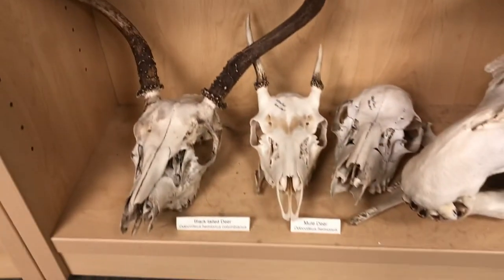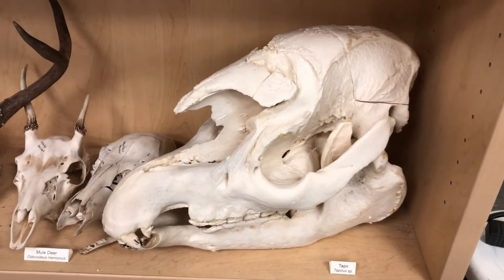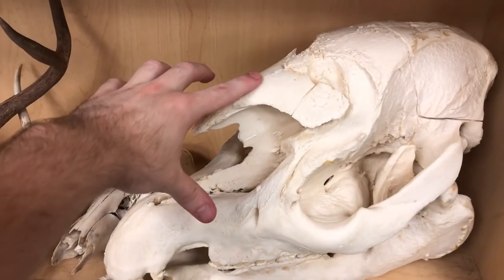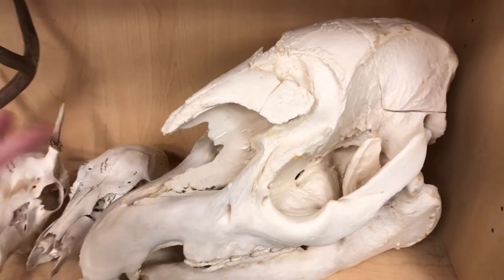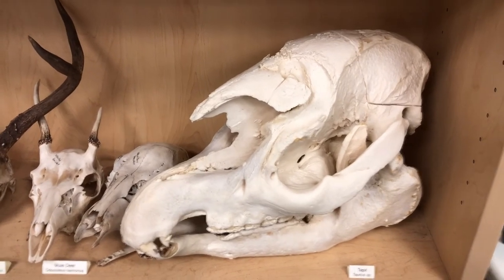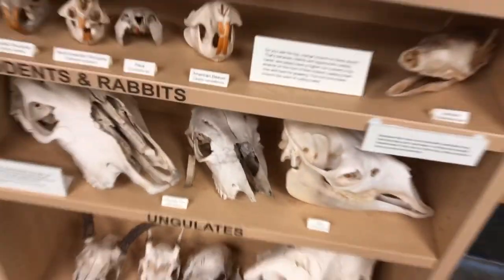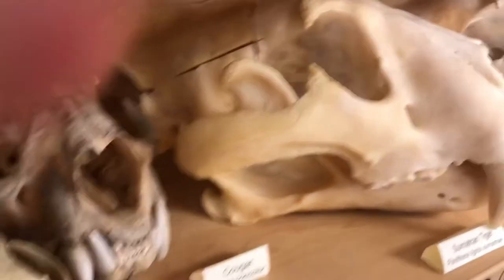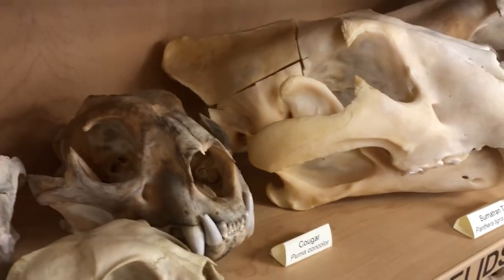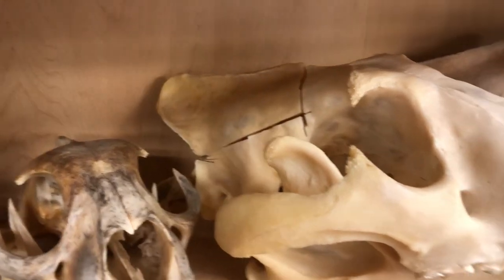And then we have just a couple more ungulates down here — we have some deer. This is a really strange but interesting looking skull — this is a Malayan tapir. Right here is where their nose would connect. Their nose is similar to an elephant's where it's a smaller trunk and it's very flexible — that's called prehensile, so they can move it a lot, and all the muscle would attach here. I'm going to point out one more thing on our carnivore skull: this is called a sagittal crest. The bigger an animal's sagittal crest, the stronger its bite, because that's where a lot of the jaw muscle connects and gives it its bite force.